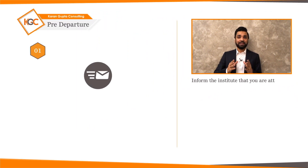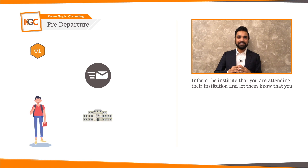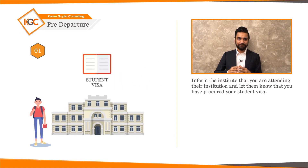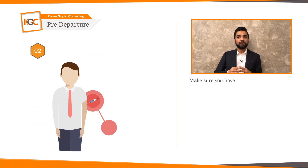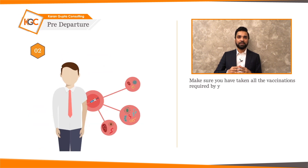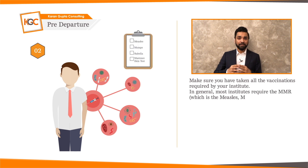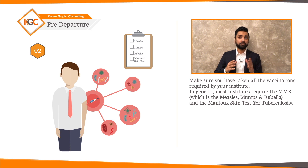After obtaining a student visa, remember the following steps. Inform the institute that you're attending and let them know you have procured your student visa. Make sure you have taken all the vaccinations required by your institute. Most institutes require the MMR — measles, mumps and rubella — and the Mantoux skin test for tuberculosis.